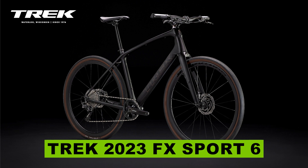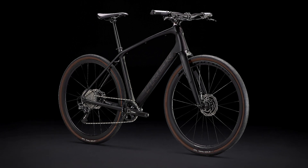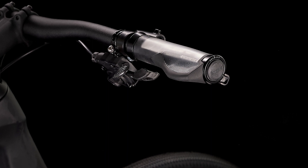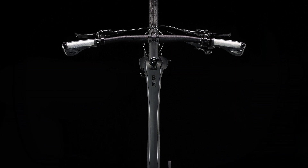Today we're going to talk about this awesome Trek bike model, the FX Sport 6. The FX Sport 6 is the lightest and fastest fitness bike in the lineup. It has every performance feature of a high-end road bike with the added benefit of flat handlebars for additional comfort and control.